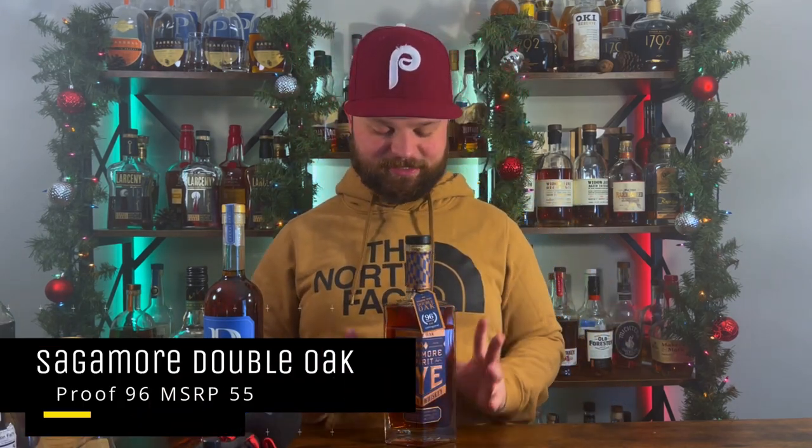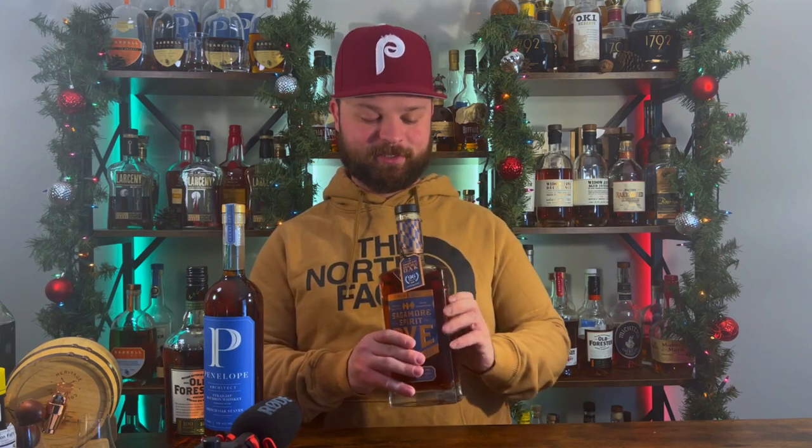Bottle number three goes to my first Sagamore product — this is the Sagamore Double Oak, coming in at 96.6 proof. I cracked it open last week just because I couldn't wait to do a review on it, and my oh my, it is amazing juice inside this bottle. I've been sleeping on this for a while. It usually hits stores and one or two sit on the shelf — I walked into a local liquor store and it was sitting there, so I snagged it. It is darn good rye whiskey.